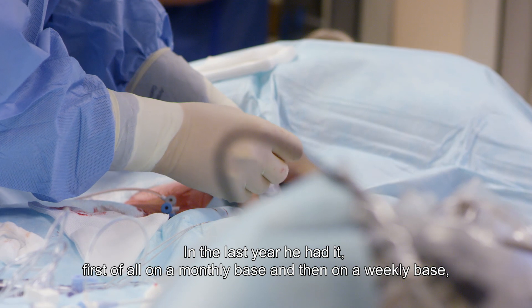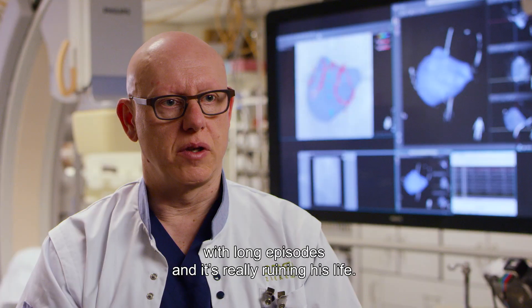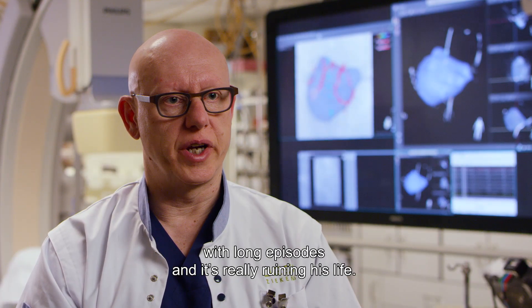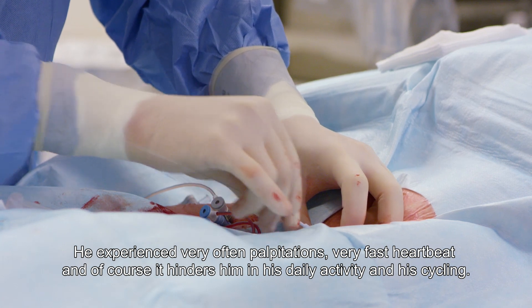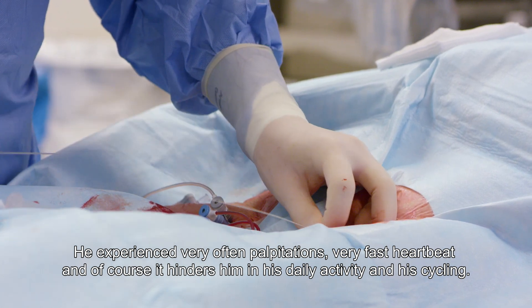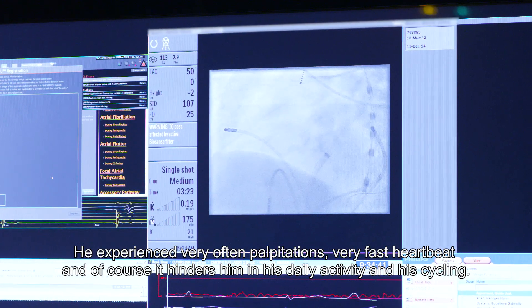In the last year it has been increasing — first on a monthly basis with long episodes, and it's really ruining his life. He experiences very frequent palpitations and very fast heartbeats, which hinders him in his daily activities and in his cycling.